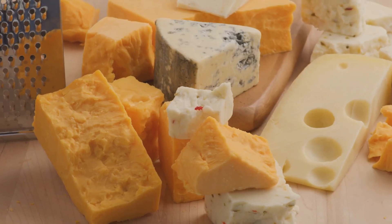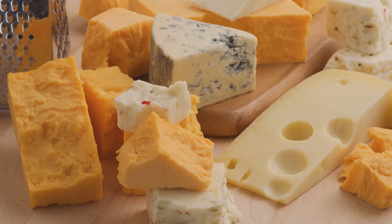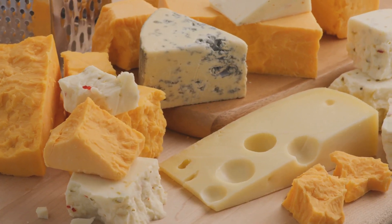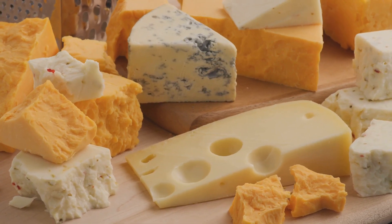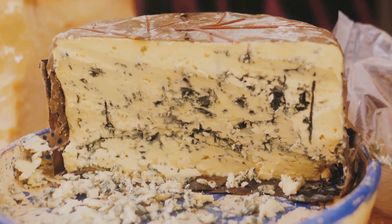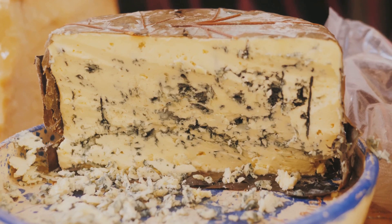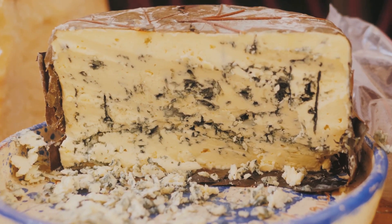Next, you'll want something firm. A good cheddar is always a safe bet — it's familiar, comforting, and universally loved. But don't be afraid to venture into the world of Manchego or Gruyere. Remember, variety is the spice of life, or in this case, the cheese board. For the adventurous eaters, a blue cheese is a must. Its bold, tangy flavor can be an exciting surprise, like a plot twist in a good book. Roquefort, Stilton, or Gorgonzola — each has its unique charm.